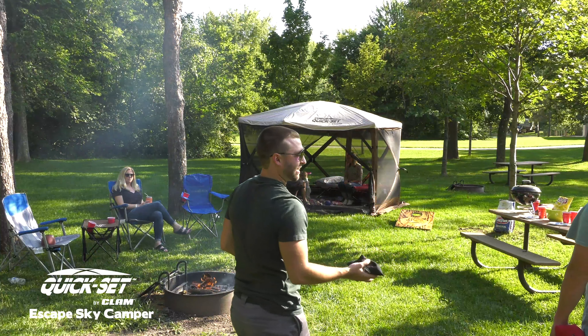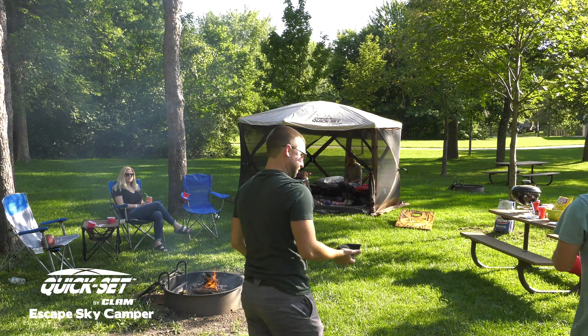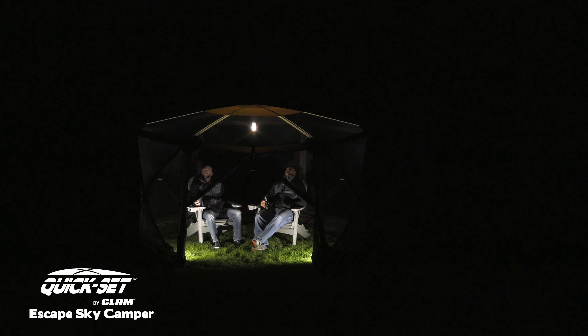A screen ceiling also provides increased ventilation, and zippered screen panels allow easy access and added ventilation. The Escape Sky Camper includes rainfly, removable floor, wind panels, tie-down stakes, and a convenient, water-resistant carrying bag.